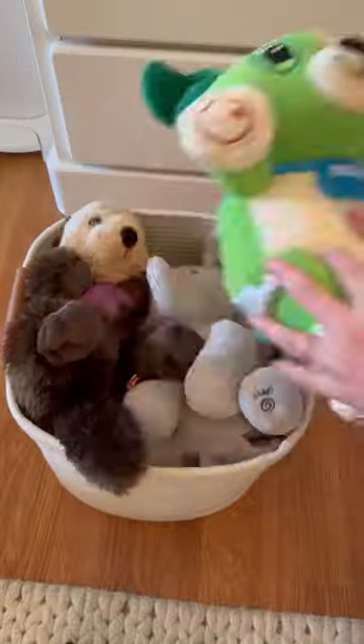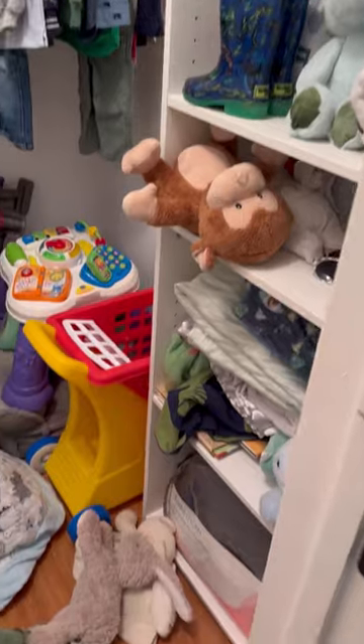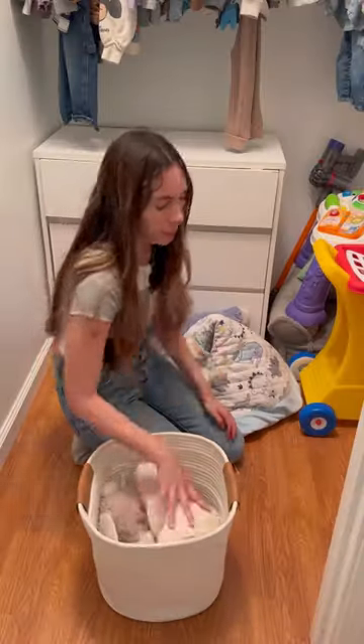I still want the baskets easy access but not super visible for him, so I decided to put them in the closet. But the closet is a disaster right now. I found even more stuffed animals in here, so I had to get a third basket to fit the rest of them.